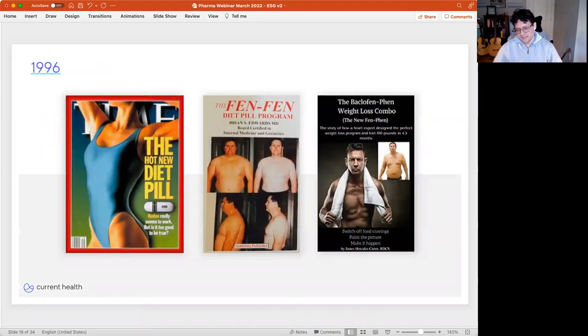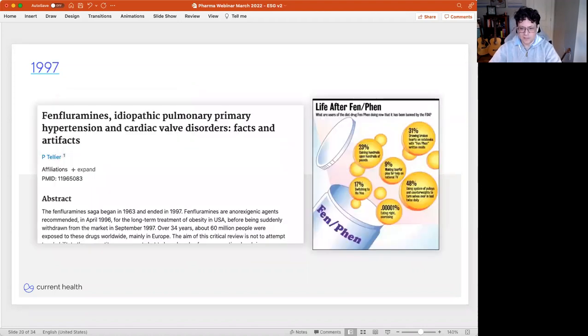Let's zoom back to the past. The year is 1996. Independence Day is eating up the box office, and Fen-Phen, the miracle weight loss drug, has just come on the market and people were losing their minds. On the cover of Time, the hot new diet pill. Even people with advanced degrees like MDs are hopping on the bandwagon of this miracle drug. But zooming ahead, not that far, to 1997 — just one year later — Fen-Phen has been removed from the market for causing idiopathic primary pulmonary hypertension and cardiac valve disorder. And people are starting to talk about what life is like after Fen-Phen.